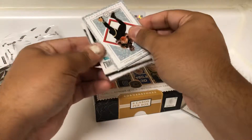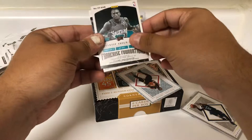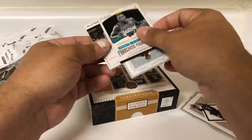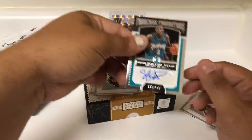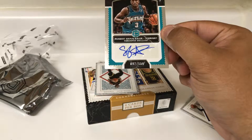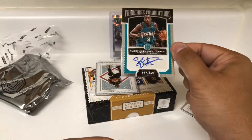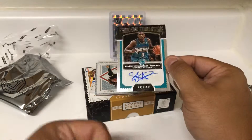There's our next auto. Looks like a Grizzly — yep, Sharif Abdur-Rahim. Very nice. Vancouver Grizzly. I don't know if he was ever a Memphis Grizzly, but that's pretty cool. 92 of 159. It is all on sticker. Franchise Foundations — Sharif Abdur-Rahim.